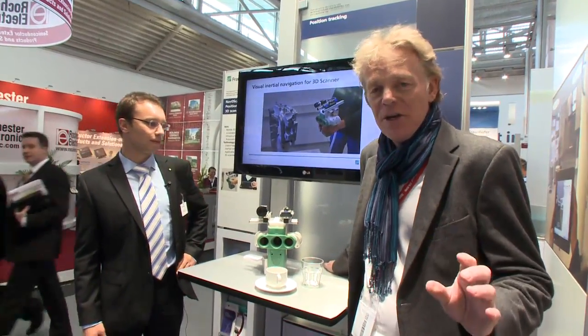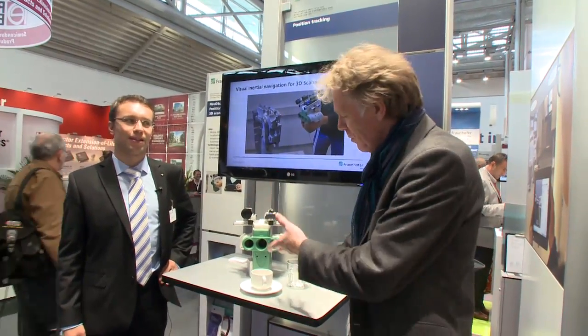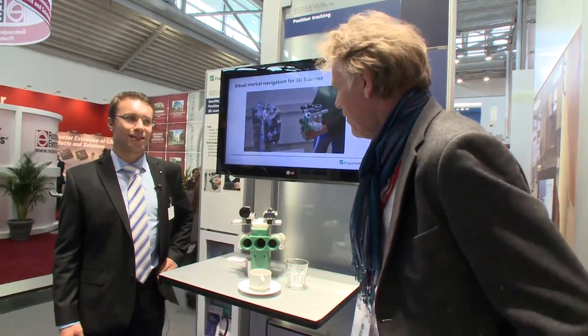We all know what a scanner is, but here at the Fraunhofer Institute at the show we found a new type of 3D scanner. Bernard is here and can explain everything about the scanner. What is special? Thank you for the introduction.